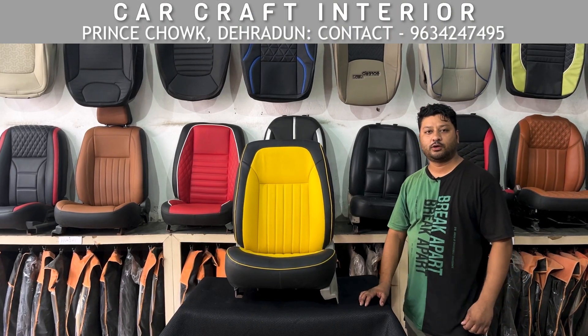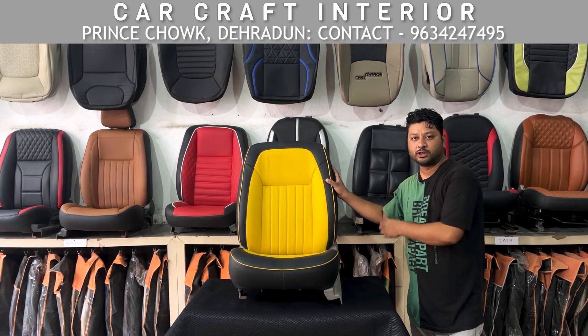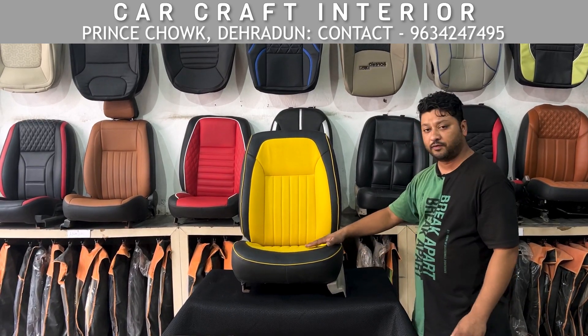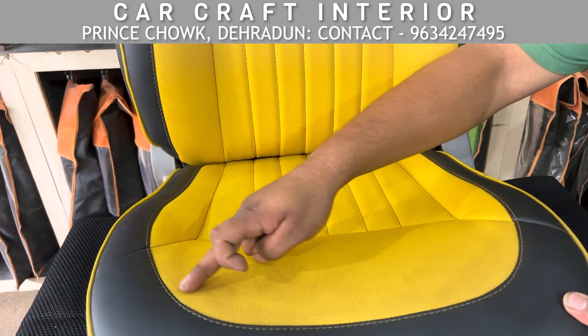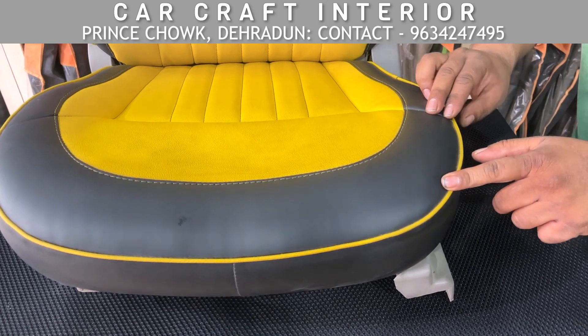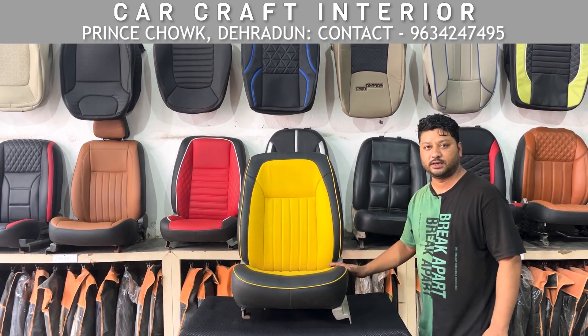Hello friends, welcome to Car Craft Interior. Today you can see our Swift seat which we have customized in yellow and black. You can see the fitting and finishing, the proper thread work — yellow with the piping. You can see the yellow detailing and the work we have done to customize this seat.